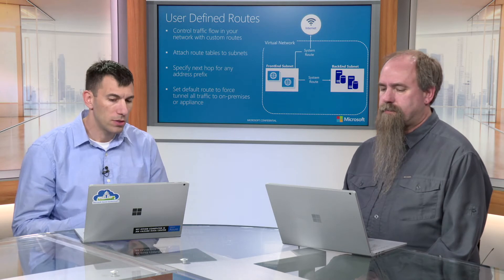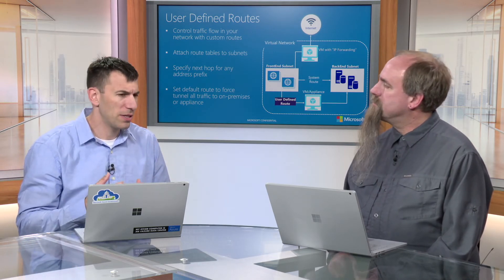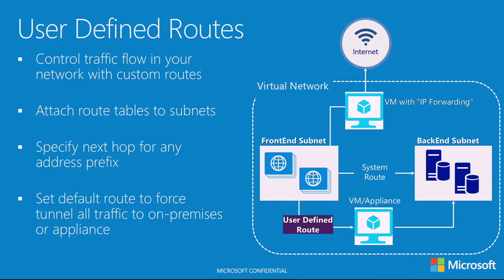I'm hearing you talk about subnets, and as a developer putting on my developer hat, this sounds a little like my business tier, my data tier, and my web tier. Am I on the right track? Yes, very much so. You can have between two subnets — I can actually create one as my backend, my DMZ, my mid-tier — and define what is allowed to flow between those, what is not allowed to flow. That sounds pretty familiar to what you'd do in an on-prem data center anyway, so these are very familiar concepts.